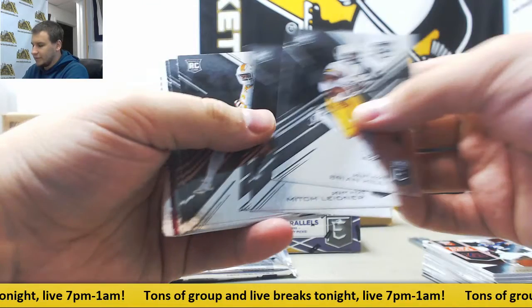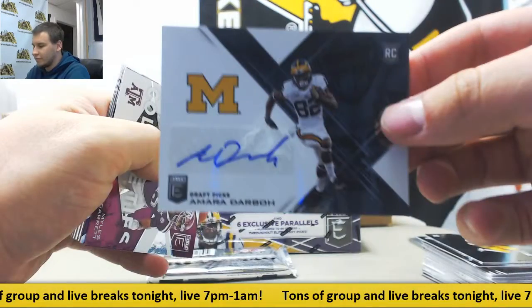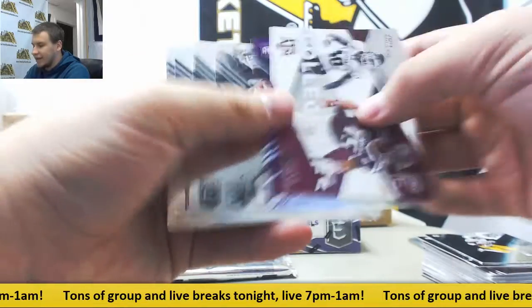Regular base rookies, Alvin Kamara. And the autograph is Amara Darbo from Michigan, rookie auto. Purple to 99, Cameron Sutton.